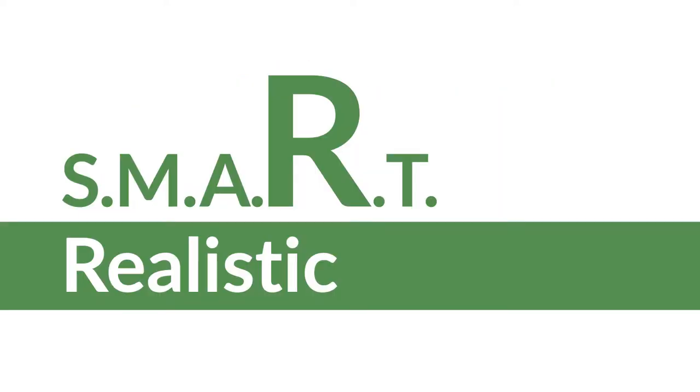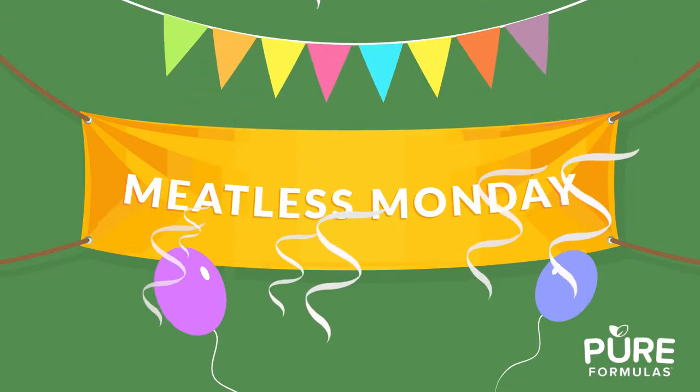The R stands for realistic. Becoming vegan overnight can be a stretch if you frequently eat meat. However, transitioning from eating meat every day to embracing a Meatless Monday is a great way to start.